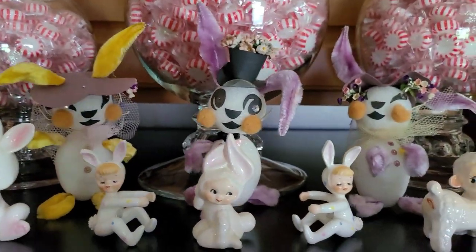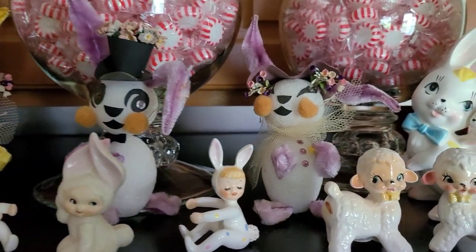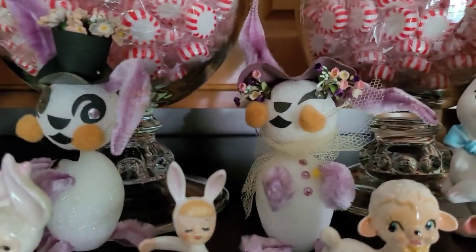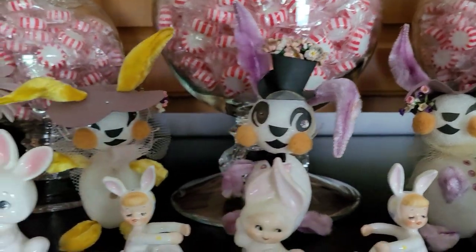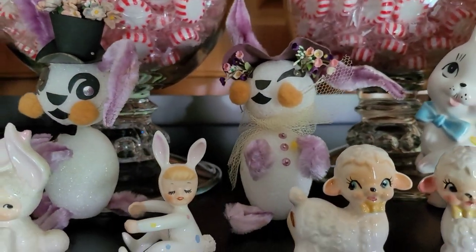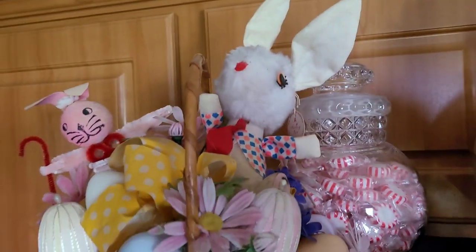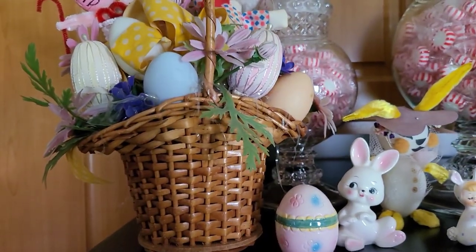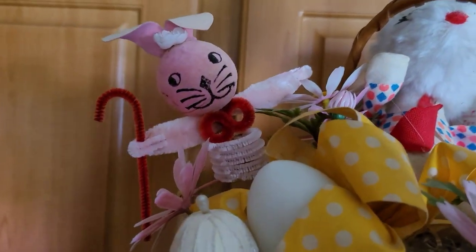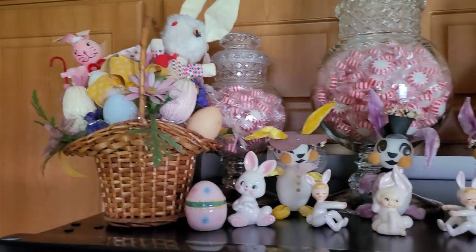I'm a big fan of anything and everything styrofoam. These were somebody's craft project, probably in the late 50s or early 60s. I love that they used construction paper to make the hats and glittery rhinestone details. This assemblage we've had for about 15 years — somebody put it together in the 1960s. This year I added a little chenille bunny rabbit to it, just to give it a little more kitsch — as if it didn't already scream kitsch!